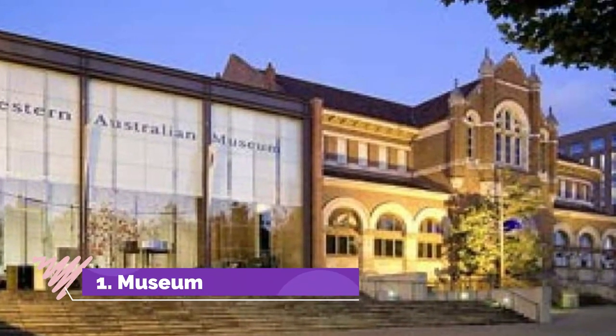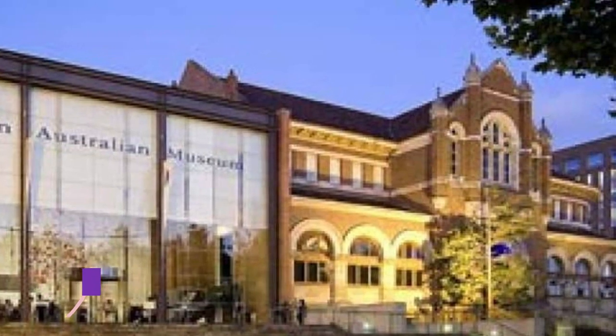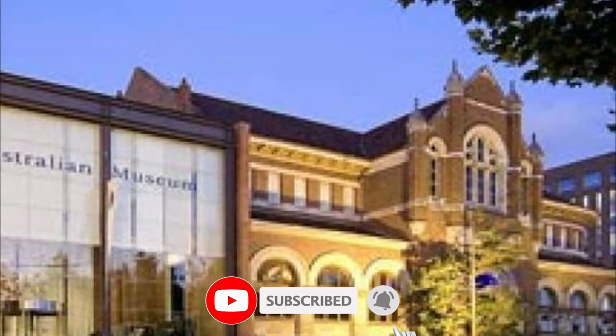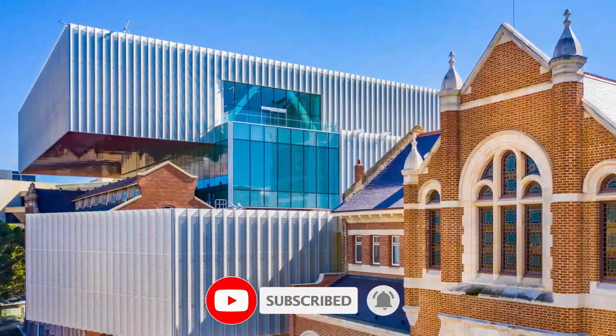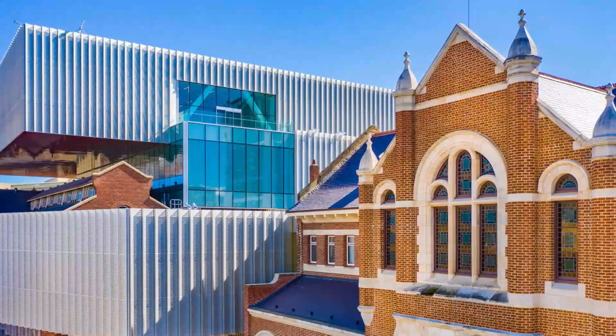Number one: Museum of Perth. The Museum of Perth in the Atlas Building on the Esplanade is a private museum that celebrates Perth's architecture, culture, and people. Located in the heart of the city, the museum also features a micro cinema and hosts rotating exhibitions on Perth's social history.